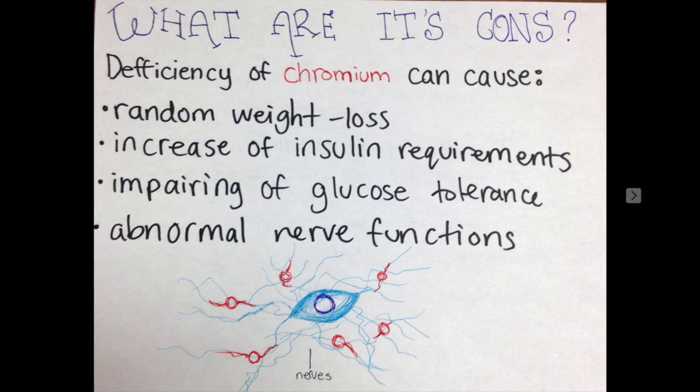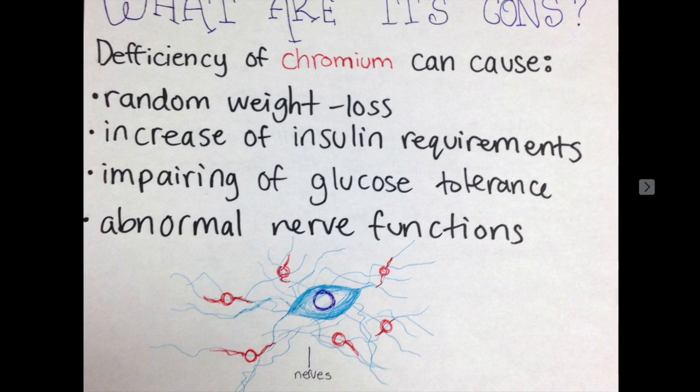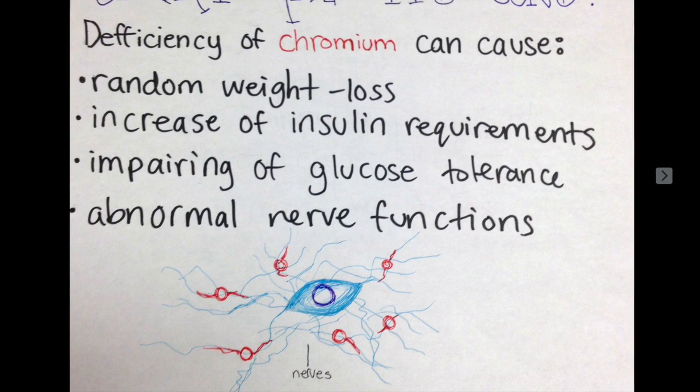The cons of taking chromium is the deficiency of chromium, which can cause random weight loss, increase of insulin requirements, impairing of glucose tolerance, and abnormal nerve functions.